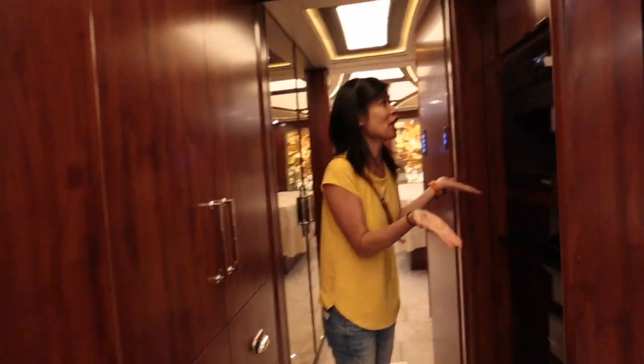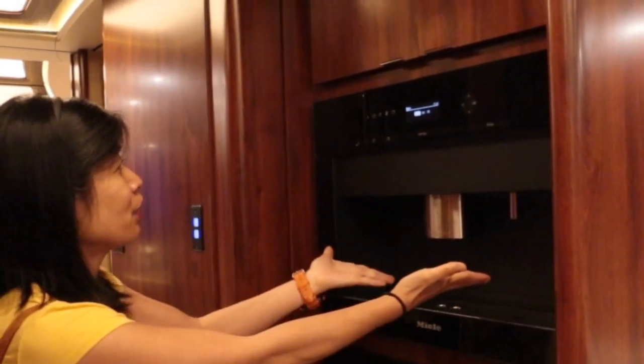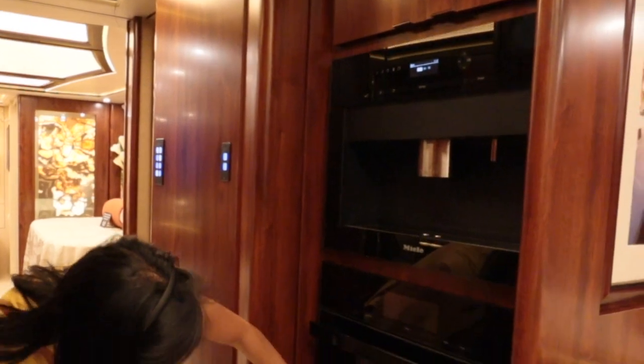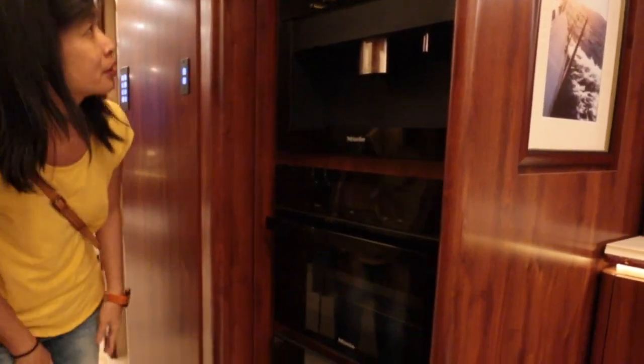Look at the coffee machine — oh my goodness, it's a built-in coffee machine. You can have espresso every morning. They also have an oven here, and a wine cooler.